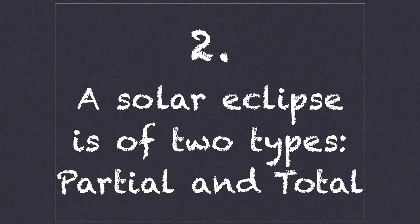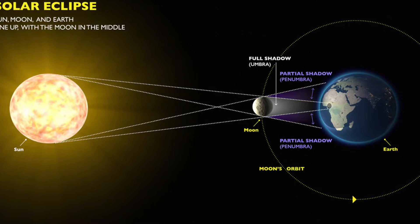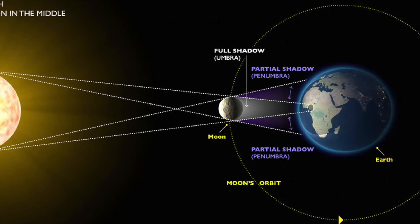Number two: solar eclipses are of two types, partial and complete. The moon directly between the Sun and the Earth casts a shadow on our planet. If you're in the dark part of that shadow, called the umbra, you'll see a total solar eclipse. But if you're in the light part, called the penumbra, you'll see only a partial eclipse.